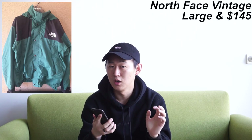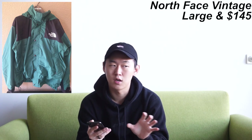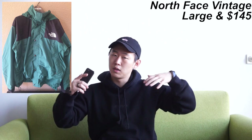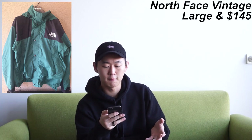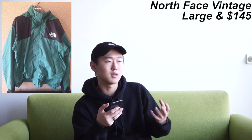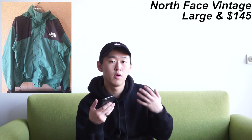First up for outerwear is the North Face vintage green jacket in a size large. This jacket gives off an almost hipster vibe. The seller notes the color isn't super well-represented in photos, and all items will be linked in the description below. It's a good vintage vibe at a relatively good price, so if you need a decent jacket for cold spring or winter weather, definitely pick this up.